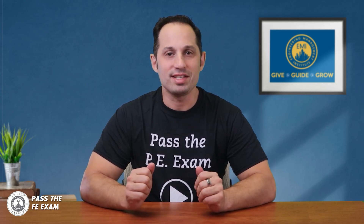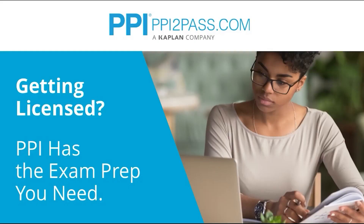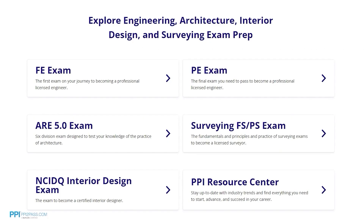This video is brought to you by PPI, a leader in engineering exam prep for the FE and PE exams since 1975. PPI provides expert prep courses and study resources designed to help you pass the FE exam the first time. PPI's live online courses include hours of lectures, problem-solving demonstrations, exam strategy sessions, office hours, and a passing guarantee. When you take a live online course, PPI guarantees you will pass, or you can take the on-demand course for free.